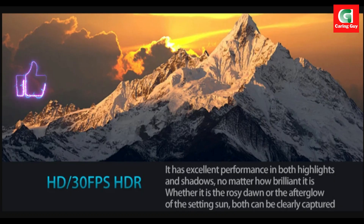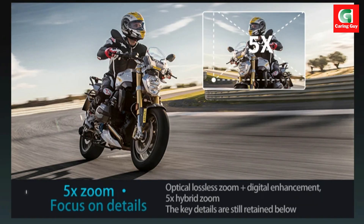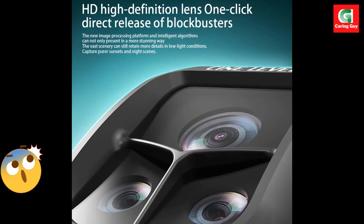The Xiaomi A1R3S is more than a drone. It's a full aerial platform built for creators, adventurers, and anyone ready to level up their visual storytelling.